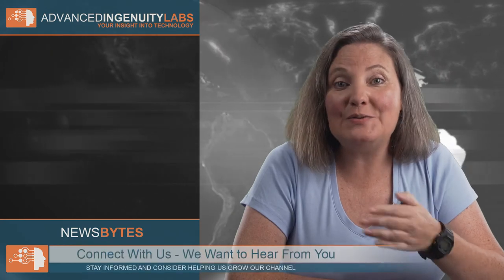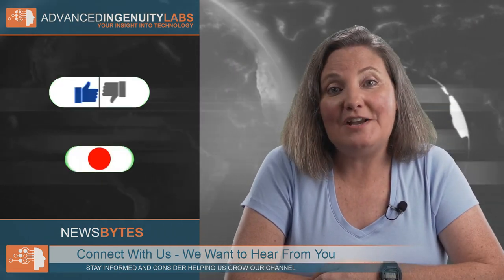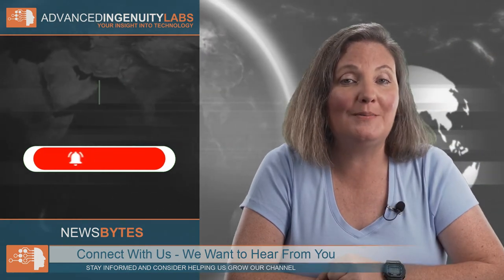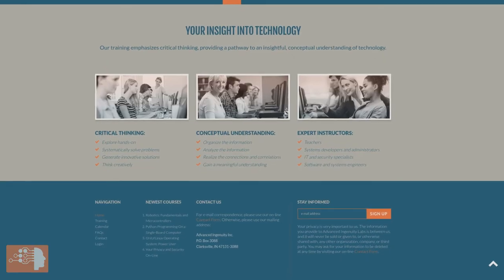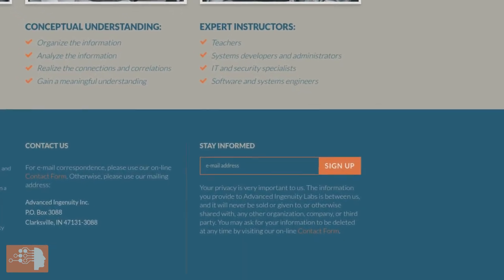If you enjoy this video and find value in our content, you can help us by sharing it with others. Also, leave a comment as we want to hear from you. Consider liking the video and subscribing to our channel. You may also click the notification bell if you don't want to miss our upcoming videos. To stay informed about our upcoming training courses and camps here at Advanced Ingenuity Labs, visit our website at advancedingenuitylabs.com and sign up for our email notifications.